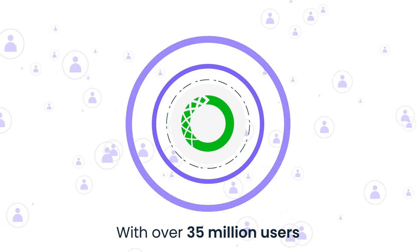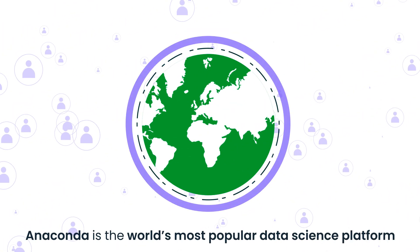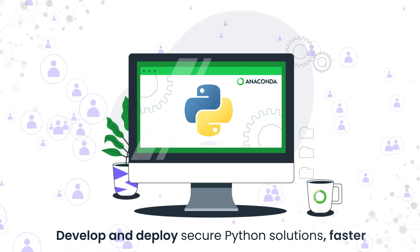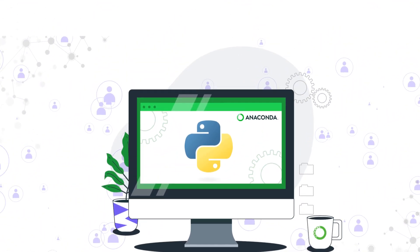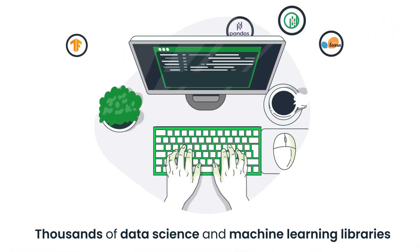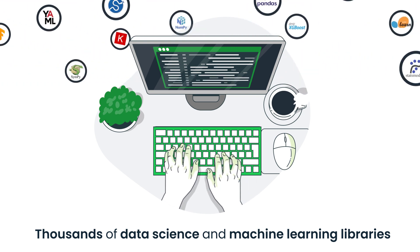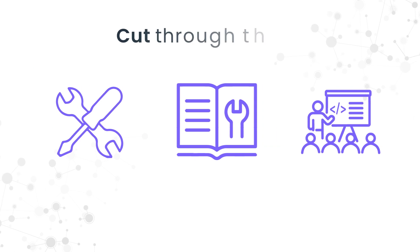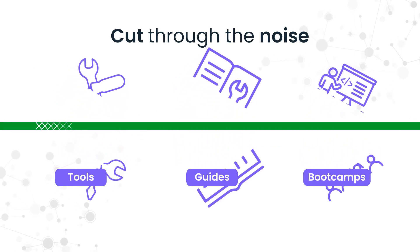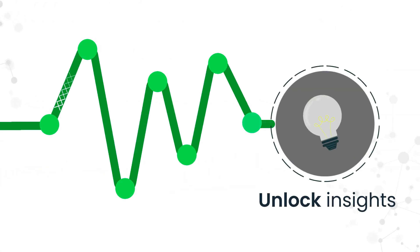With over 35 million users, Anaconda is the world's most popular data science platform to develop and deploy secure Python solutions faster. Anaconda puts thousands of the most widely used data science and machine learning libraries right at your fingertips. And now, our proven experts can cut through the noise of countless tools, guides, and bootcamps to help you master these powerful libraries and unlock the insights they make possible.